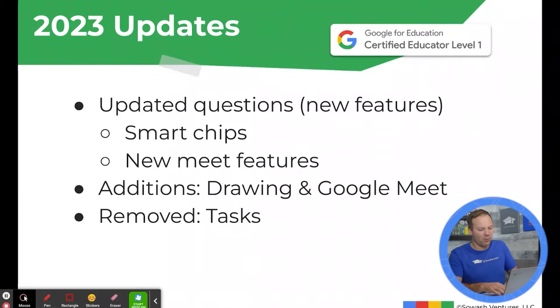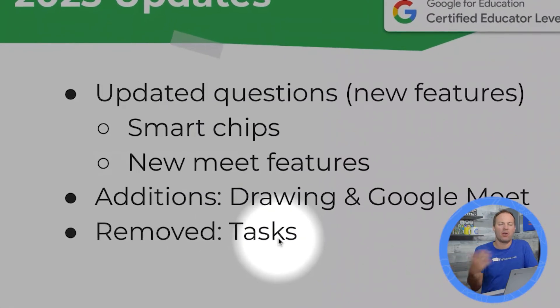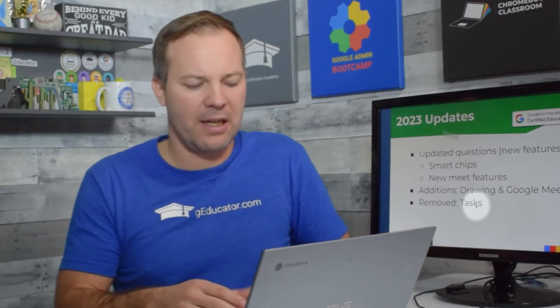This year, I did not receive any questions on Google Tasks. Sometimes questions are removed, and this year I didn't get any Task questions — so that's something to be aware of.